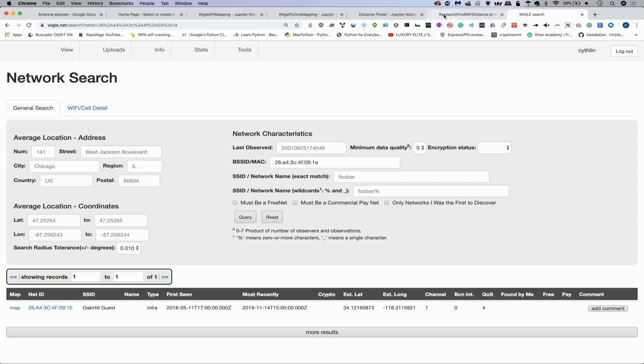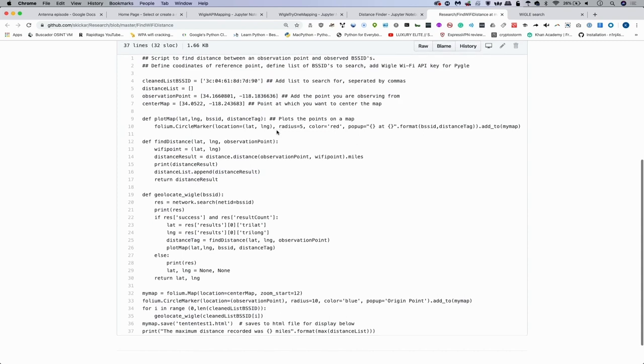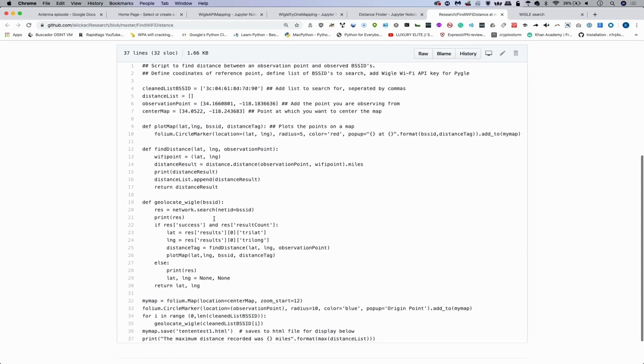To do this, we'll also need to take a look at the code, which is not too complicated. In about 37 lines of code, I've written something that will basically take any network we see in Wireshark, query WiGLE Wi-Fi really quickly, take the results, and plot it to a Folium map — which is a great way of visualizing information and an easy way to start looking at different patterns based on our observation point. To make this work, I had to use Pygill, a really interesting tool that allows me to query WiGLE Wi-Fi automatically, although I had to sign up for WiGLE Wi-Fi and use my API key in order to access the data automatically.